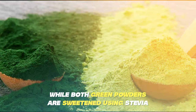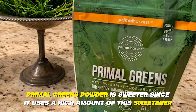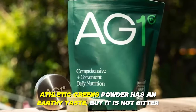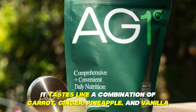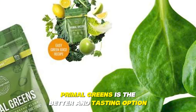Taste: While both green powders are sweetened using stevia, Primal Greens Powder is sweeter since it uses a higher amount of this sweetener. Athletic Greens Powder has an earthy taste, but it is not bitter. It tastes like a combination of carrot, ginger, pineapple, and vanilla. Primal Greens is the better tasting option.